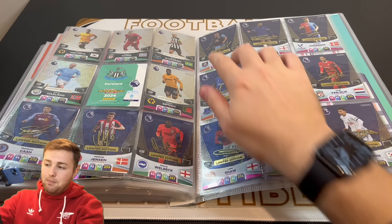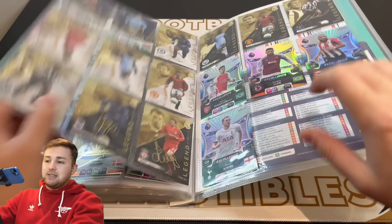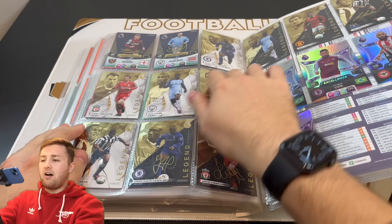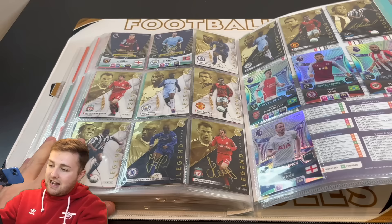So we've got Cash, Jensen, Welbeck, Brownhill, James which is a tricky one to get, Anderson, Iwobi, Duckworth, another tricky one to get, Van Dijk, Shaw, Johnson, Son, Bowen, and of course available exclusively in the kickoff multi-packs, Erling Haaland. We've then got all five Legend Limited Editions. We've also managed to pick up the rest of the Signature Limited Editions there.